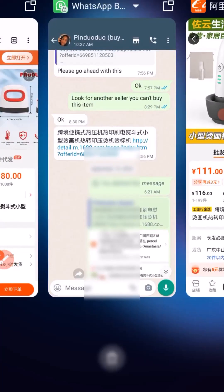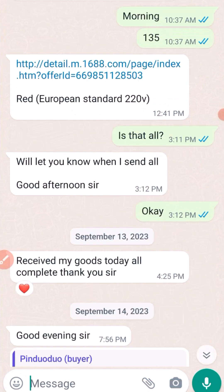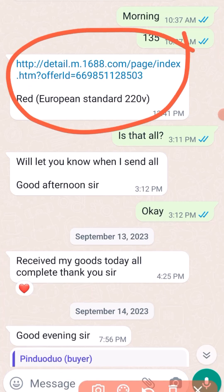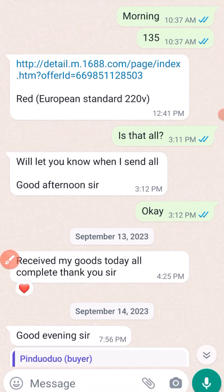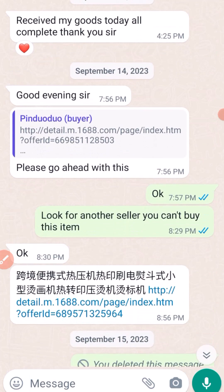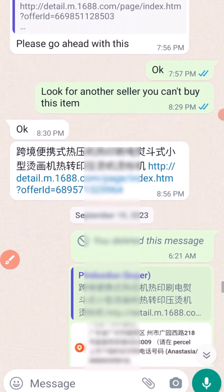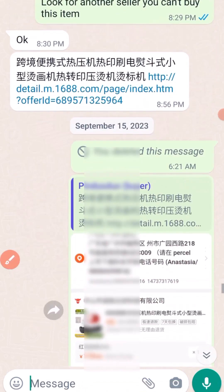Let's go to my WhatsApp — this is where the journey between me and Mrs. Anastia started. She sent me the first link and described what she needed, but my advice on that particular seller was to look for another one, because the first link she sent was not a very good sales page or a reliable supplier.